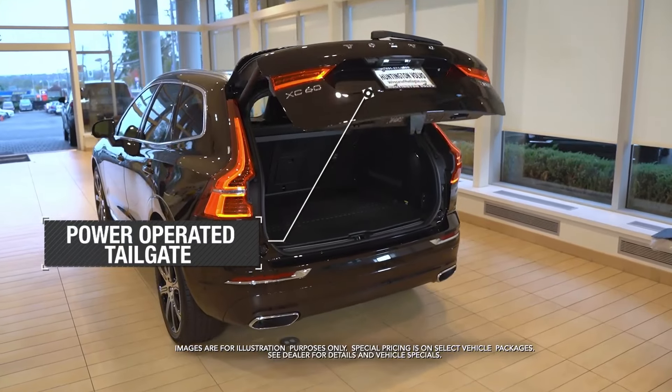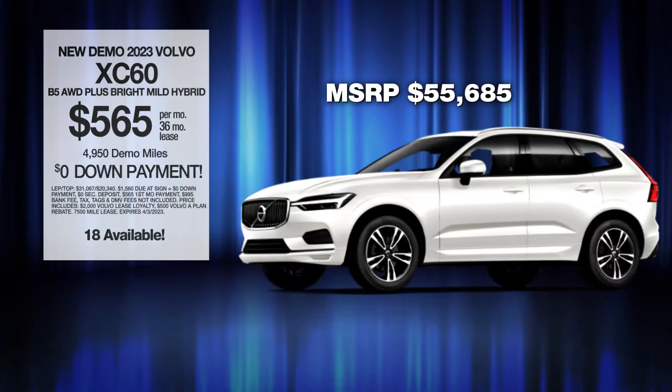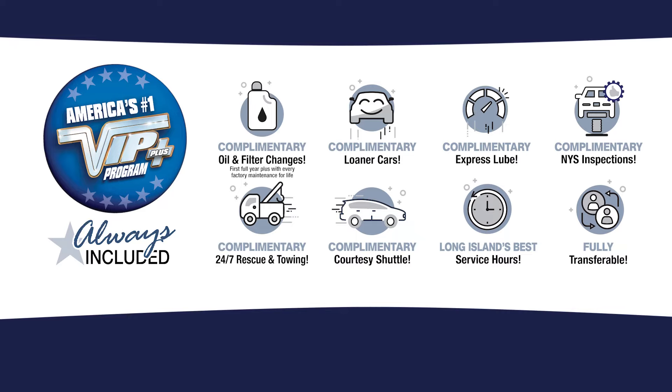Power-operated tailgate. Park assist camera. And more. Leased at the exclusive VIP price. Plus, every vehicle comes with America's number one VIP Plus program.